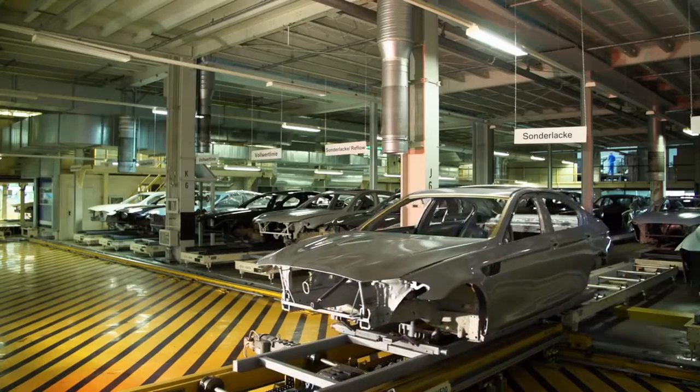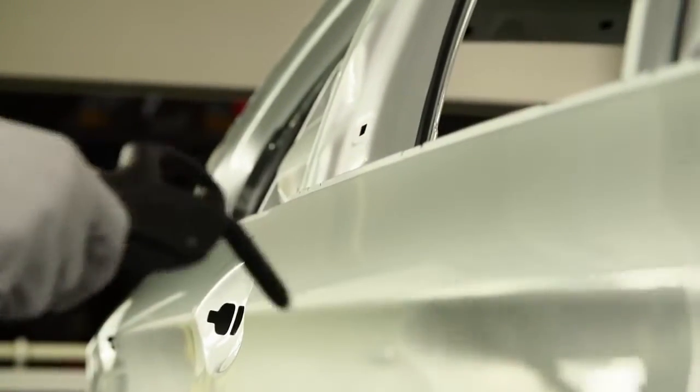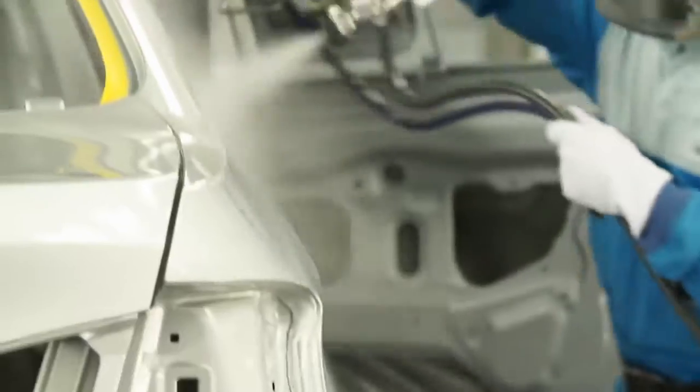The automatic transfer system now delivers the car to the paint line for special vehicles. After cleaning with compressed air, pure metal silver will be applied.